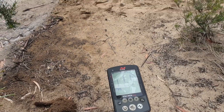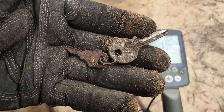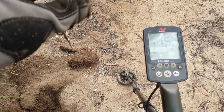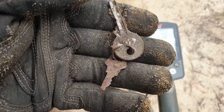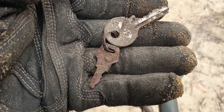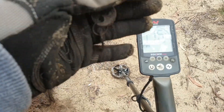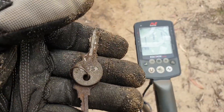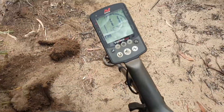Worth mentioning I'm running the six inch coil today. Just found a set of keys — been there a while by the looks of it, looks like a door key and a letterbox key maybe. That was right under this tree here, so someone put this stuff there and lost it.